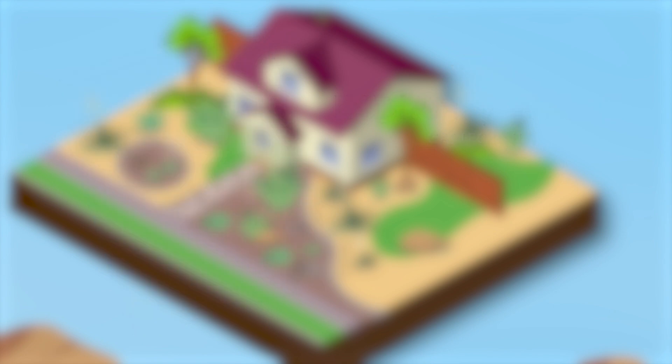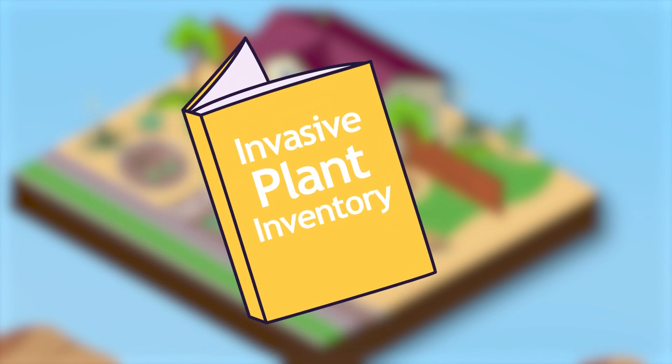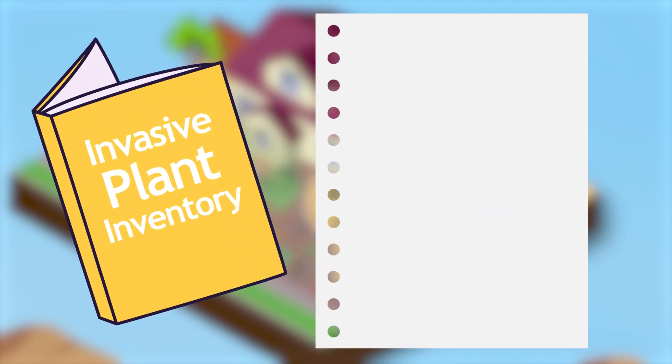Also, avoid plants that are listed in the Invasive Plant Inventory, including, but not limited to, those specified in the inventory.